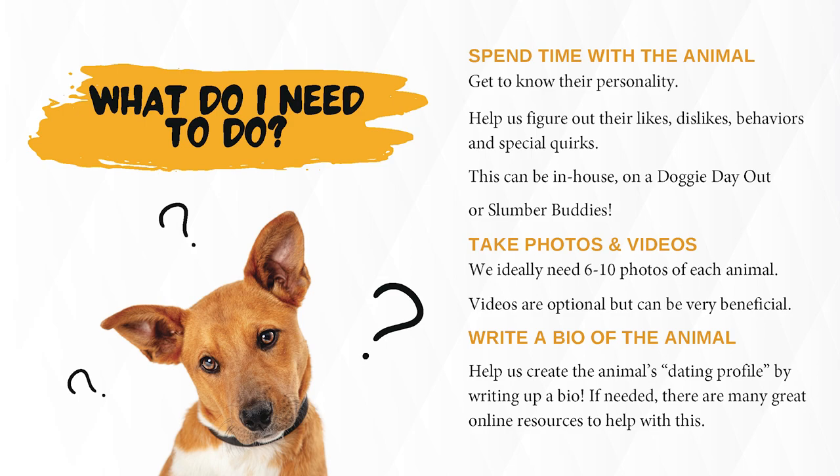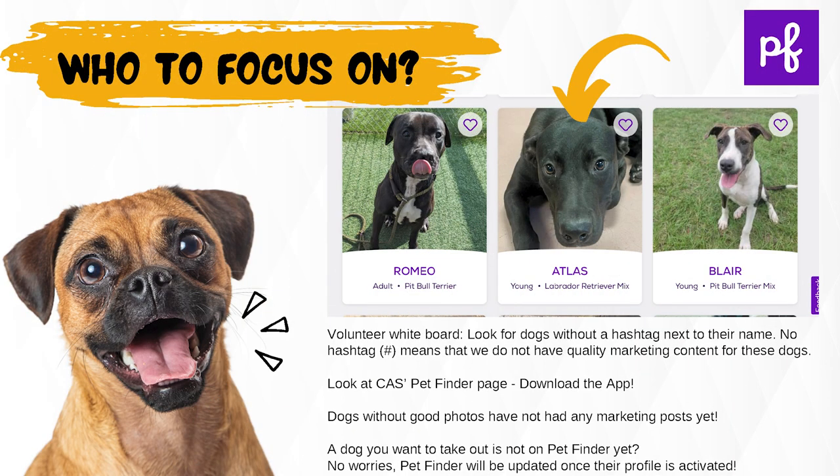We ideally need 6-10 photos of each animal. Videos are optional, but can be very beneficial. Write a bio of the animal — help us create the animal's dating profile by writing up a bio. There are many great online resources to help with this.